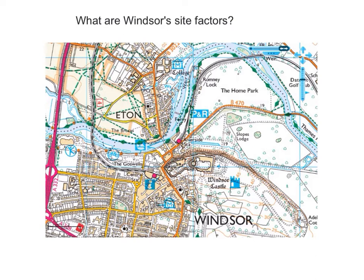Now let's take a look at the town of Windsor to identify what its site factors were. The fact that we can see a castle here at 45 metres above sea level indicates that this was an excellent defensive site.